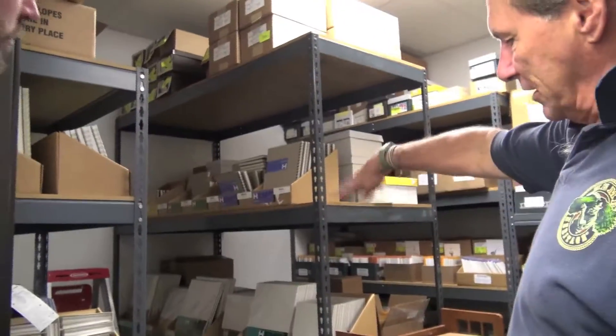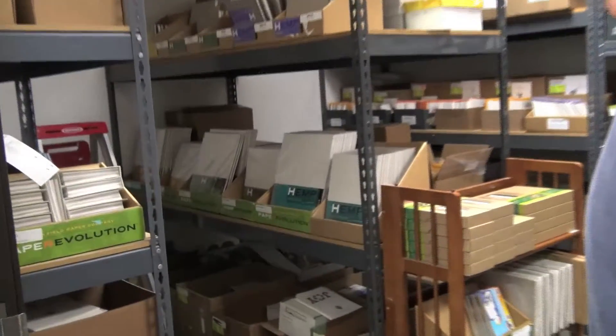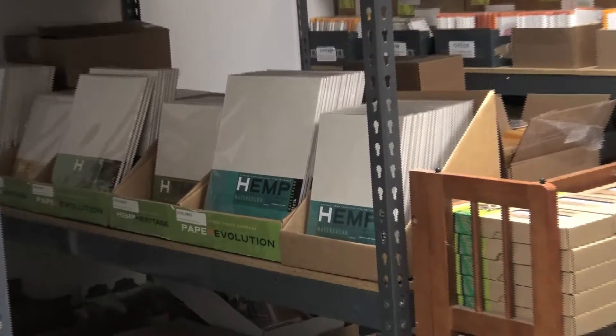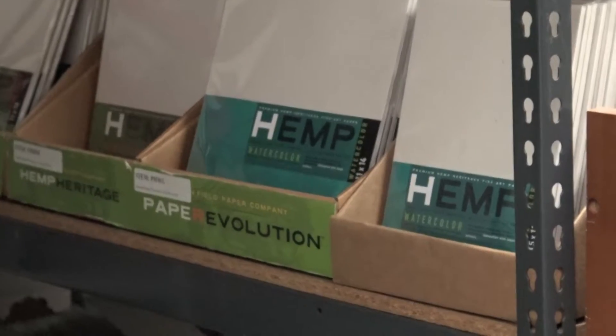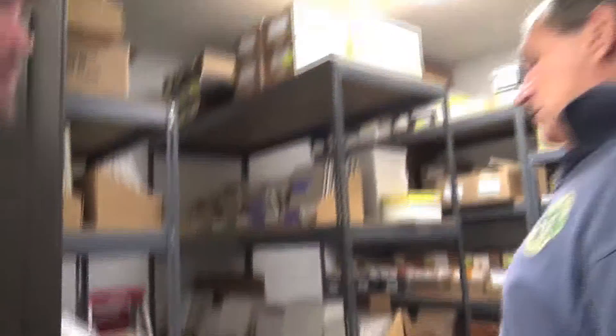This is all the retail type products that we sell — we would sell these to stores all across the country. So this is all art paper, these are journals. Paper Source is probably one of our bigger retail outlets. Most of them are small. For hemp products it's like somebody like a Santa Fe hemp.